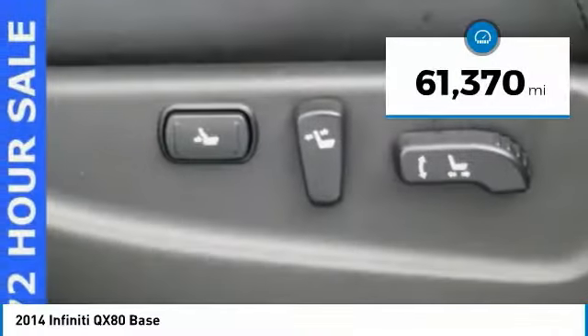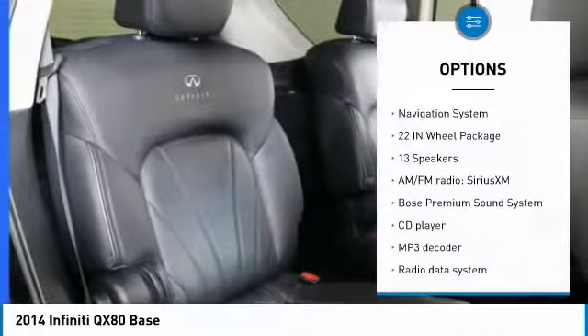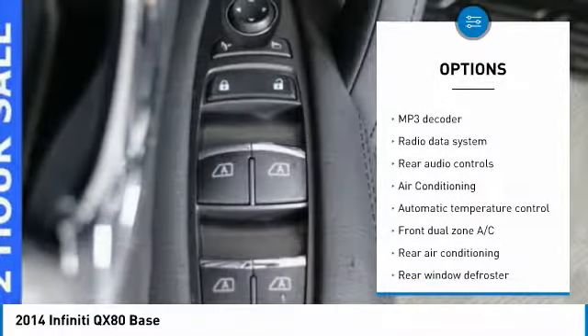This vehicle has less than 65,000 miles. Here are some of this vehicle's great options: traction control, power passenger seat, Bose sound system, and navigation system.